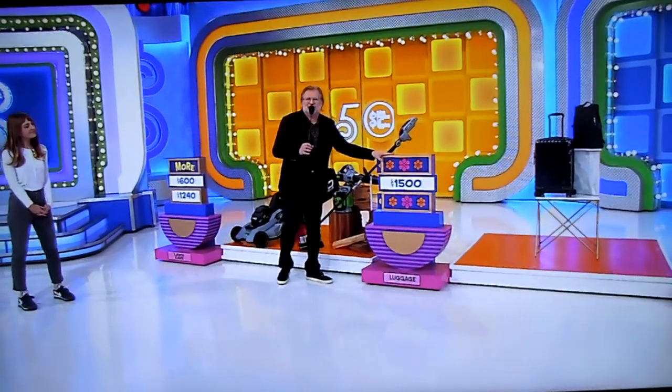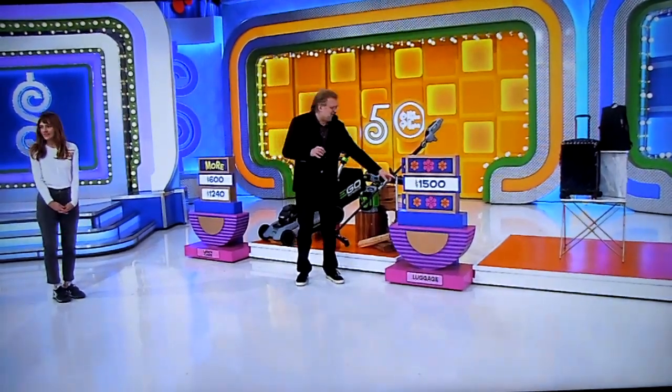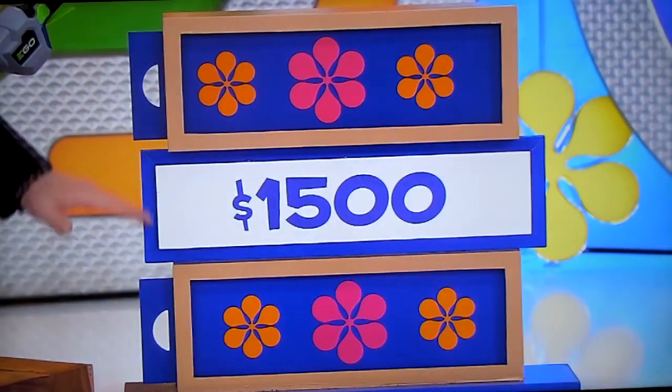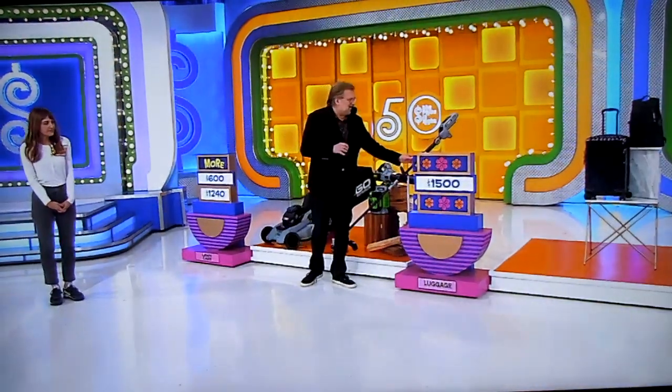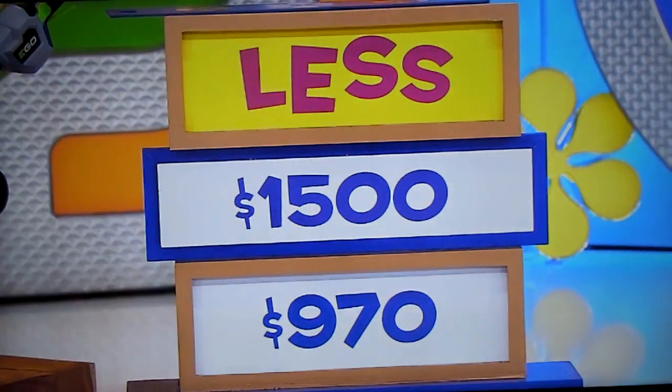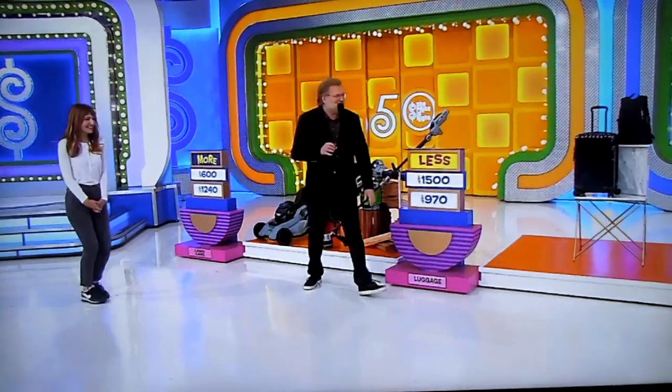Now, this is the Toomey luggage — it's a carry-on and a backpack. $1,500. Is the actual price more or less than $1,500? I'm going to say less. Less. It is less. Only $970. Good job, Stephanie. So these are yours, no matter what happens.